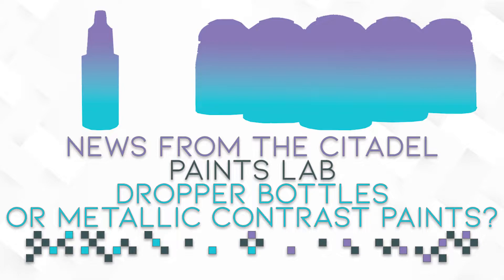I created an Instagram account which will be an archive of all my painted models. So if you want to follow me over there, check it out.